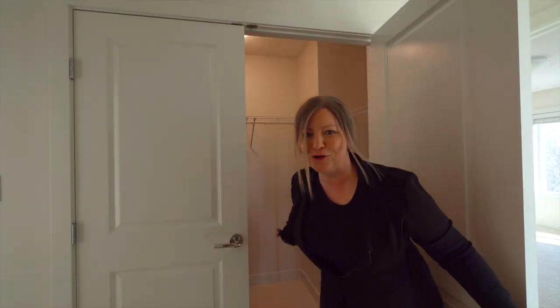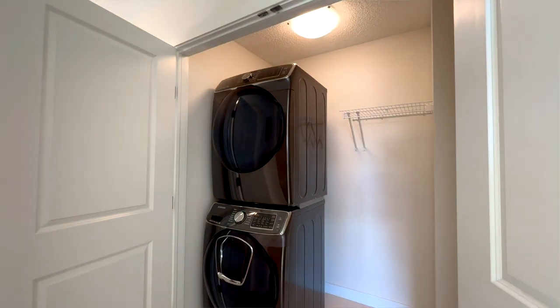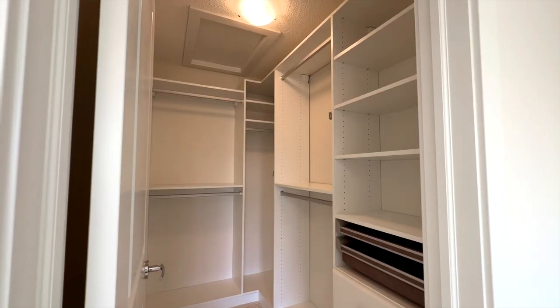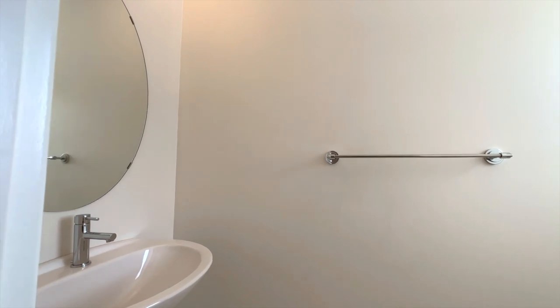Check out this second floor laundry room — it's huge, with so much storage and an amazing washer and dryer. If you need a lot of space for either two vehicles, or you just like to have a lot of space in the garage, this double attached garage is oversized and perfect for you.